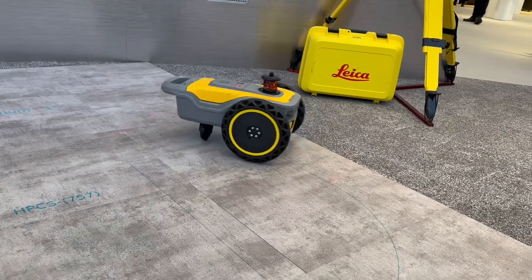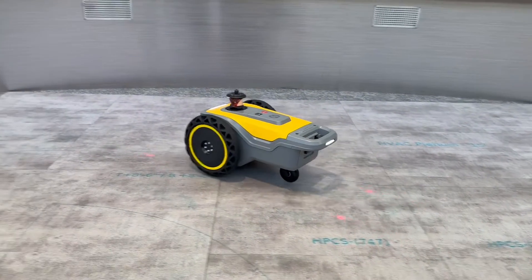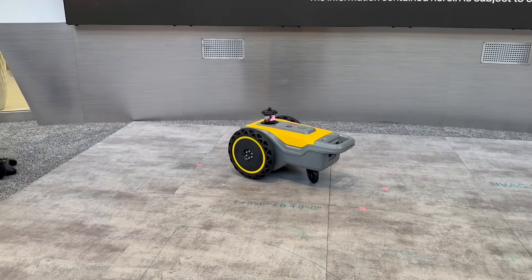Already in use by construction, surveying, and architecture firms, you can see the public potential for the site print robot at festivals, promotions, and games.